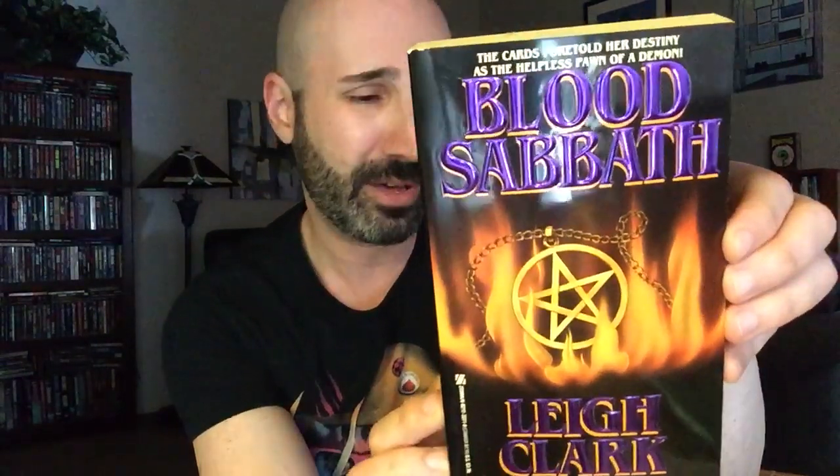I'm really excited about this next one. We've got Blood Sabbath by Lee Clark, published by Zebra in 1991. Lee Clark is the author of The Feeding, a book from the late 80s which I reviewed on the channel last year — it was one of my favorites. Absolutely bonkers, over the top, gory, and ridiculous — I loved every second of it. I'm really looking forward to reading this one. I might do like a satanic summer type thing; I'm toying with that idea.